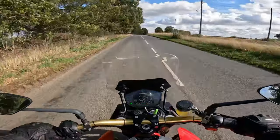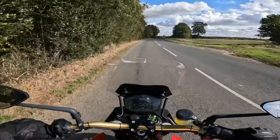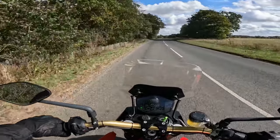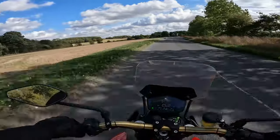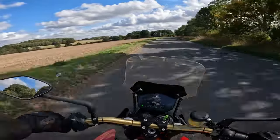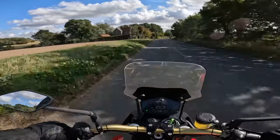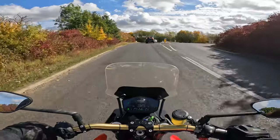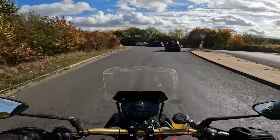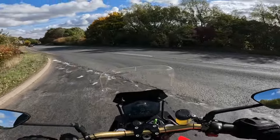I do think this feels a little bit quicker than the SRS. Don't get me wrong, the SRS was no slouch - that was rapid - but I think this has a little bit more pull. It's definitely noisier, especially coming to the brakes.